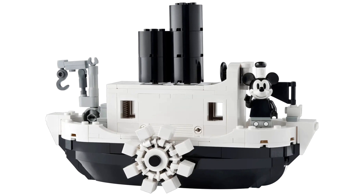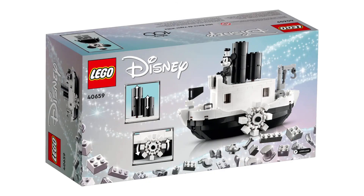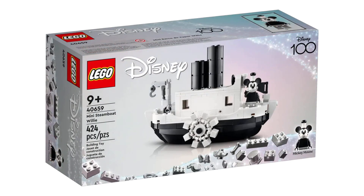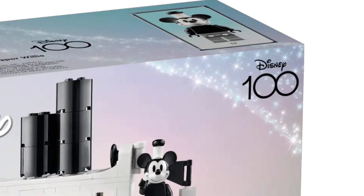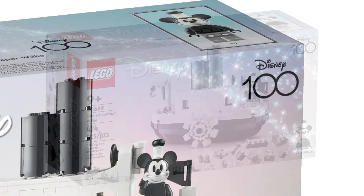Anyway, let's check out the set itself. It's nothing crazy — it's a miniature Steamboat Willie, basically the same as the 2019 set except smaller. I love that you can turn the wheel around, which makes the chimneys go up and down. There are no wheels on the bottom to roll it around, but it's still cool. You do get an exclusive Mickey Mouse — he may look the same, but he's wearing pants this time, so he technically counts as a new figure. I'll take it.